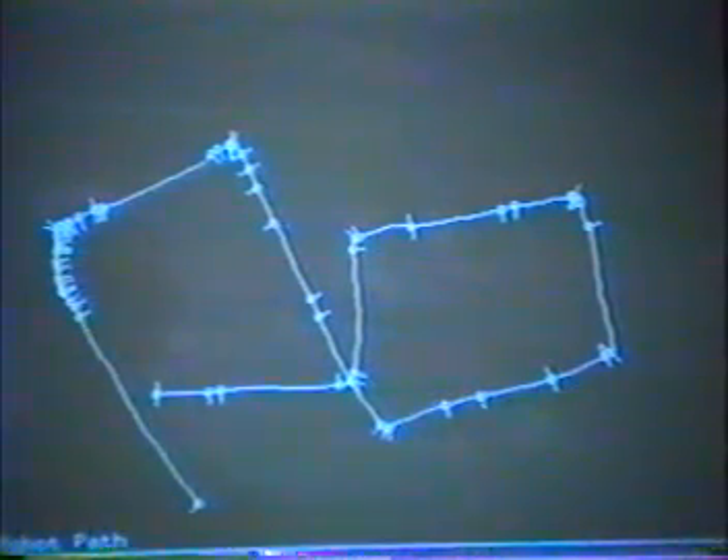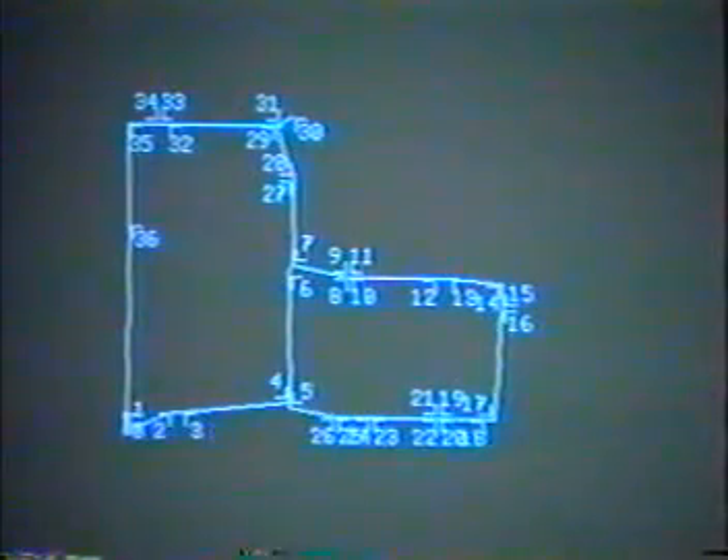Despite imprecise odometry such as this, the robot is able to detect loops in its path. Using the full map, the symbolic layer of the architecture can plan a route for the robot.